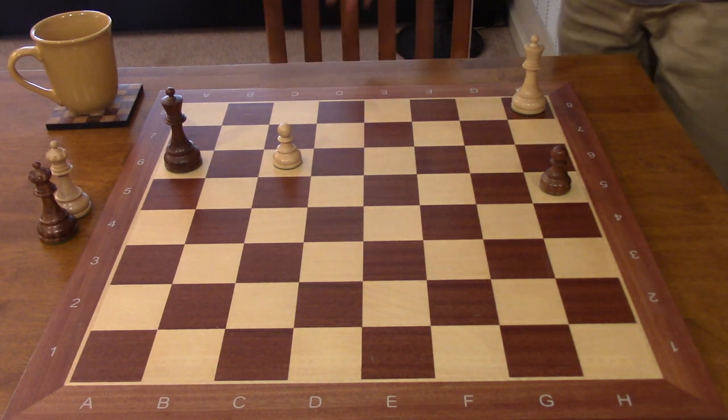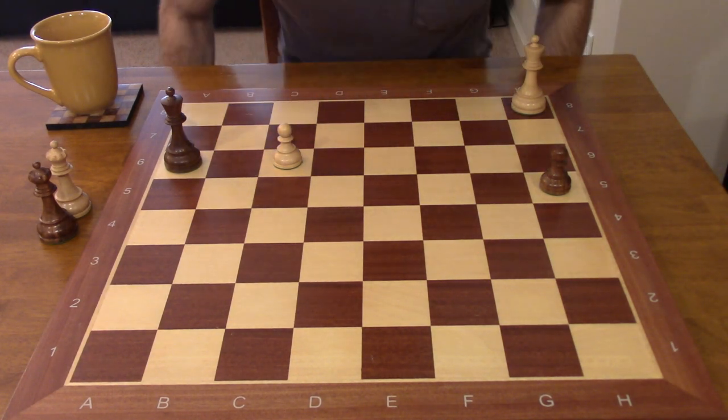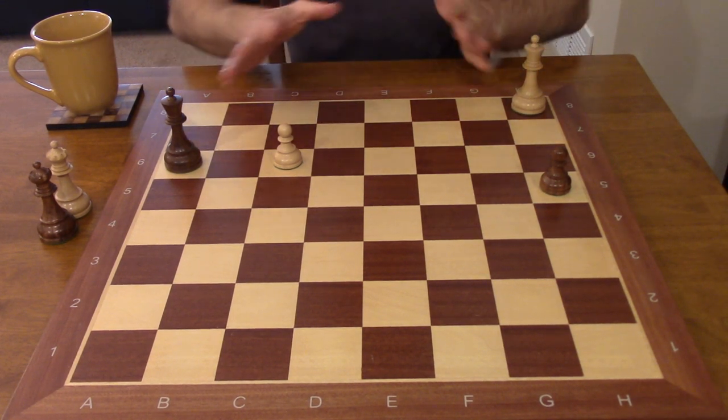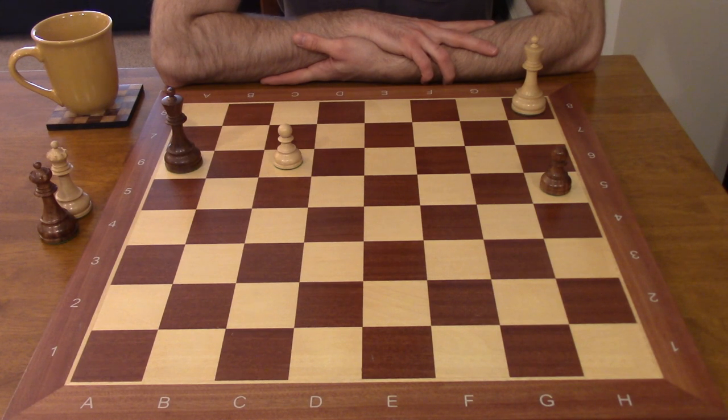Hey guys, this is John. Today we are going to have a look at a famous endgame study. This was published in 1921 by Richard Reti, the hypermodernist grandmaster and sometimes problem composer. If you're a serious chess player, there's a very good chance you've seen this before, but it never hurts to brush up on important concepts.